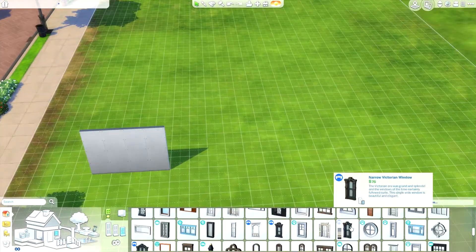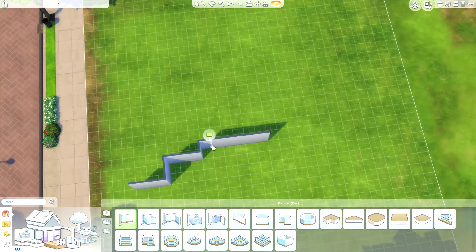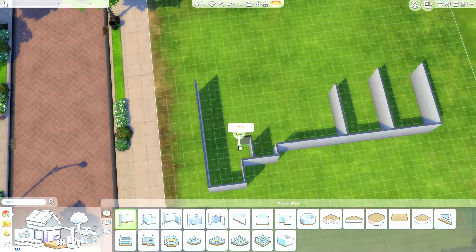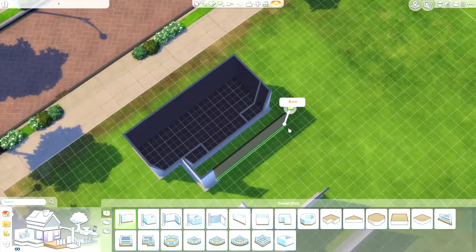Hello! Welcome to another video. This house is going to be a Cinderella ranch home, which I'll explain. But this house is also based off of a real house.